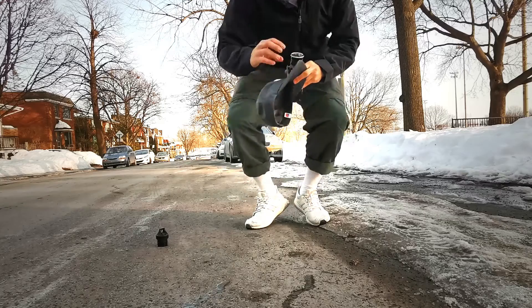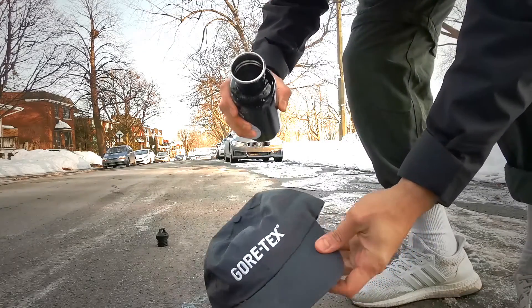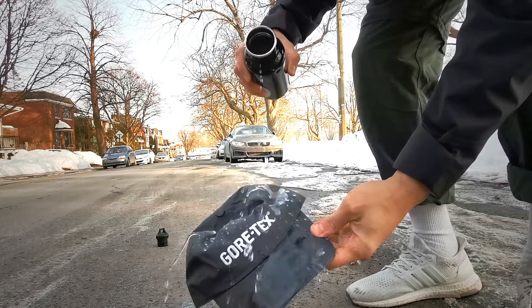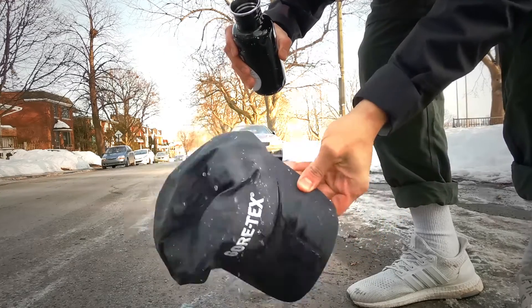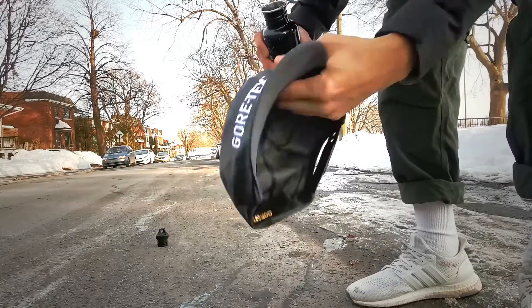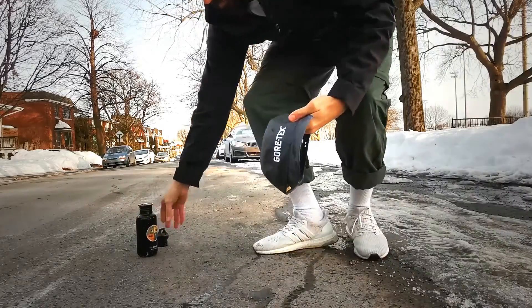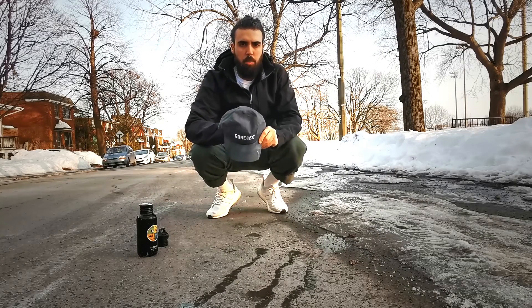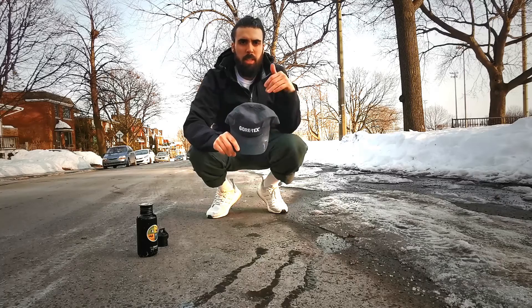Let's check out the hat. So as you can see, the dome of the hat had no problem repelling the water. It beaded right off.